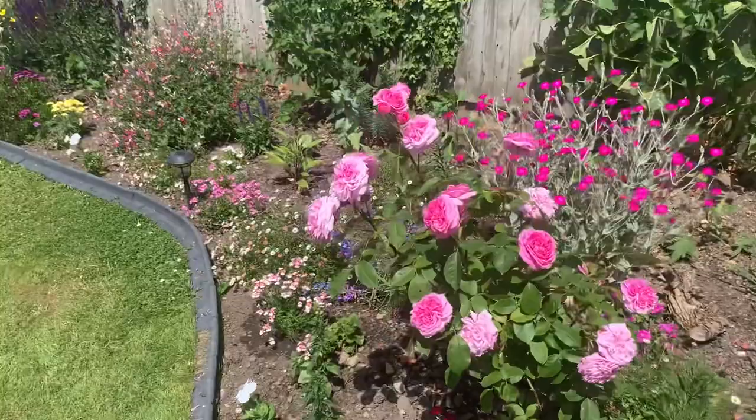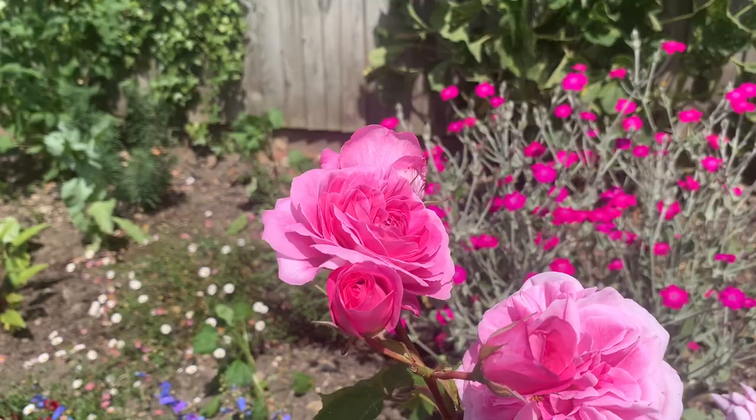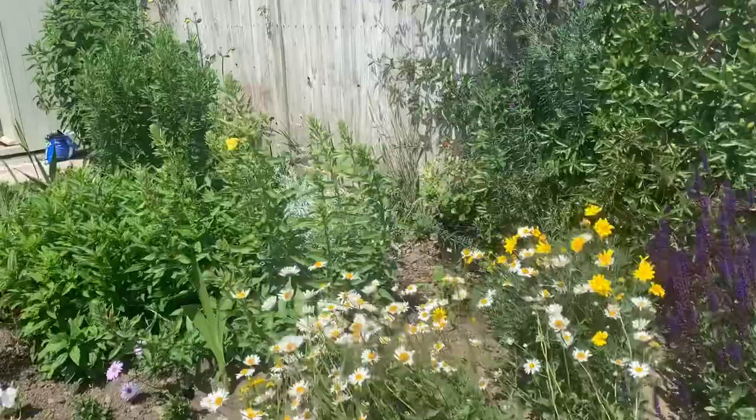This here is Gertrude. This rose is probably just a little bit beyond its perfect state — a little bit over — but there are still some buds coming through. Even here I can smell the fragrance radiating from it. I think people know I've been very happy with Gertrude this year.